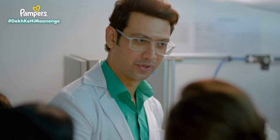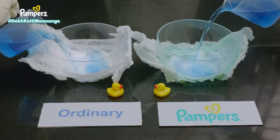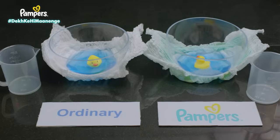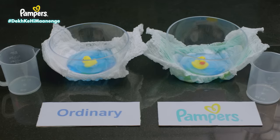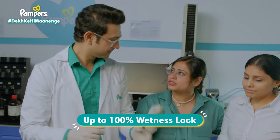That means baby is happy. It's not just leakage — diaper rash is also a big deal. That's why our diapers have magic gel, which keeps the baby free from moisture. Our diapers don't just absorb the moisture — they keep it locked for up to 12 hours.